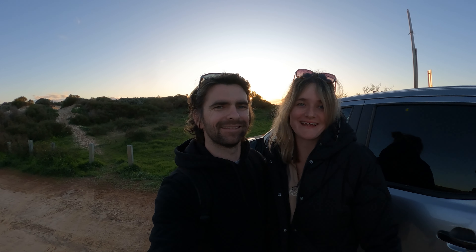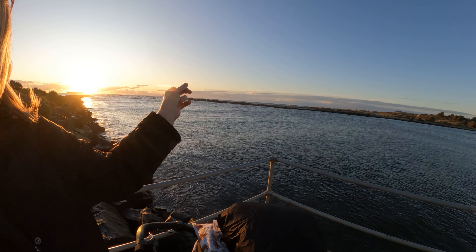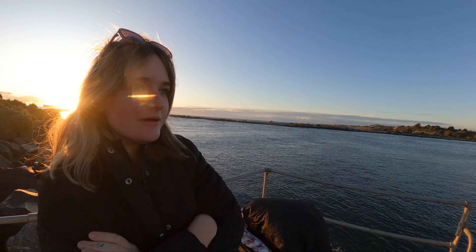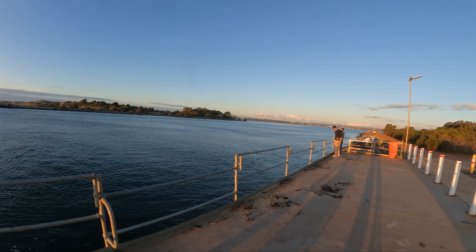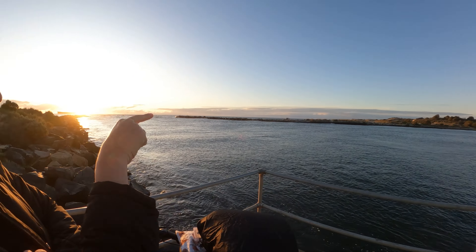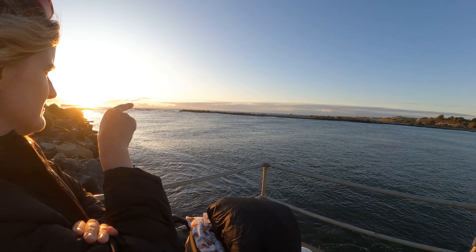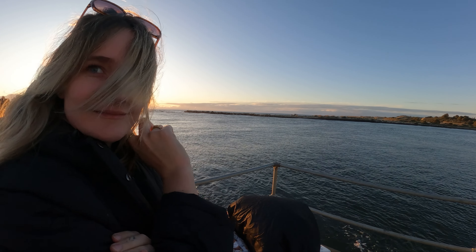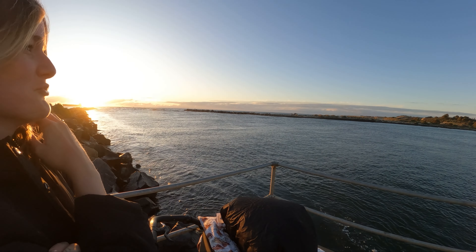It is almost golden hour and we have finally made it to the cut — it just took us all day to get here. We're just on the wrong side. You've got the ocean out there and then the Kali River that leads into the estuary and then out through the cut to the ocean. We were meant to be on this side — how did they get there? That's the real question, because we couldn't.